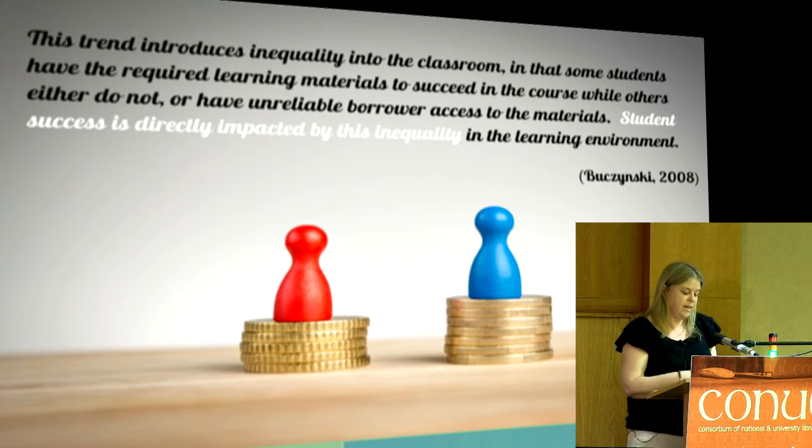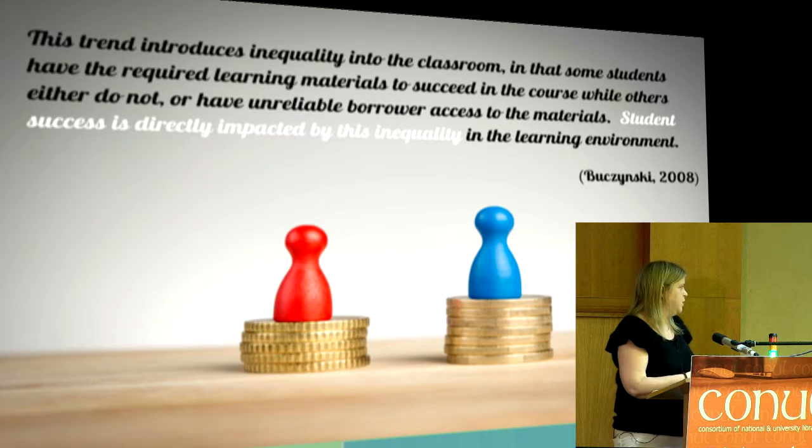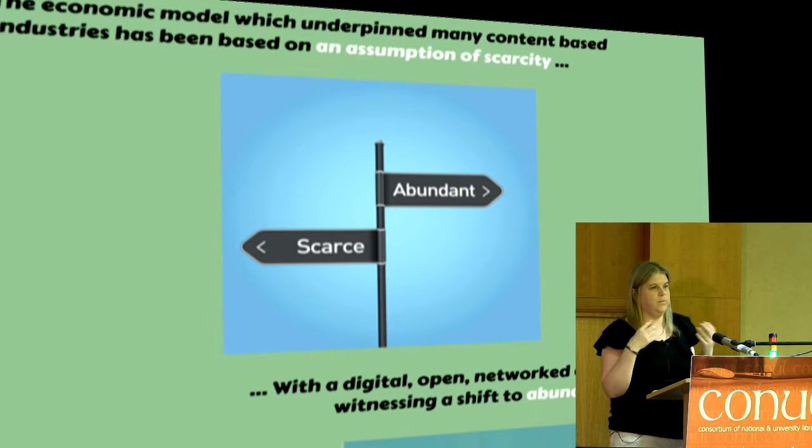The question of textbook affordability is very important for libraries in terms of programs for retention and information literacy. Open books are one way of balancing inequality in the classroom when some students can access resources that others can't, and it has a very big impact on our budgets — none of us are making more money. In addition to affordability, the other big change is technological innovation where we've transitioned from a model of scarcity to one of abundance. It's no longer the resources that are scarce but the attention of the students, and so we have to think about our textbooks differently.